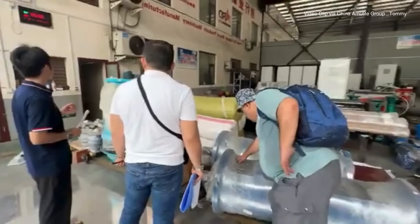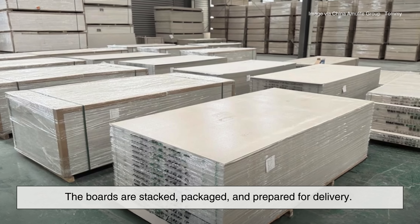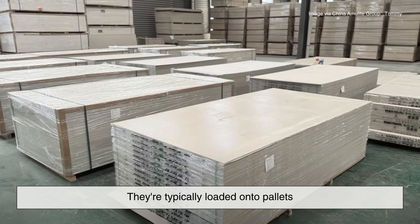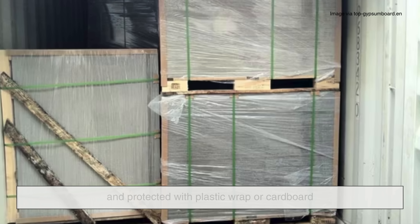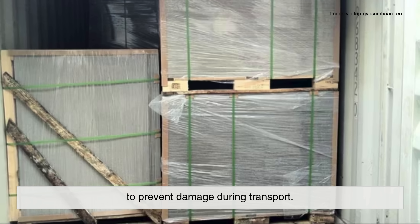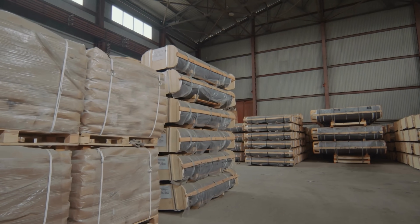Once they pass inspection, the boards are stacked, packaged, and prepared for delivery. They're typically loaded onto pallets and protected with plastic wrap or cardboard to prevent damage during transport. And just like that — from slurry to siding — you've got finished fiber cement boards ready to be installed on homes, buildings, and infrastructure around the world.